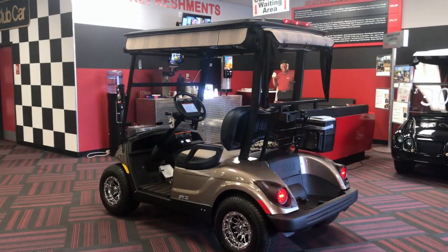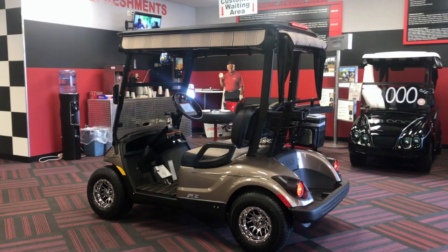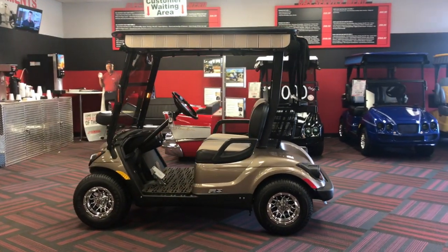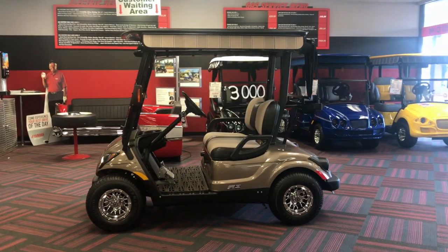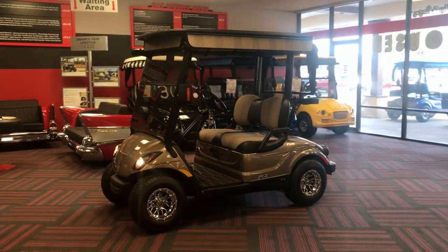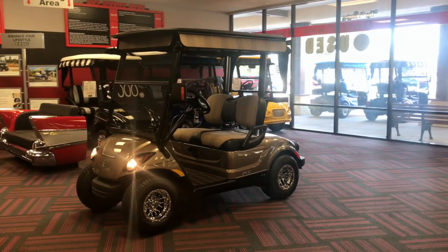The warranty on these products is not from the manufacturer — they are given in-house. This means if you buy a reconditioned golf cart with a warranty from a dealer and they go out of business before that time is up, you now have no warranty. We are owned and operated by The Villages and have been in business over 20 years. We aren't going anywhere.